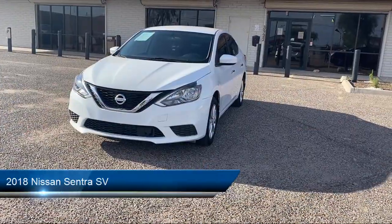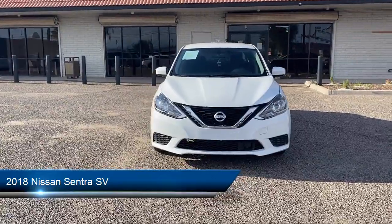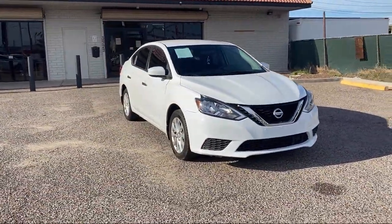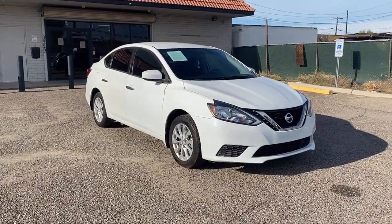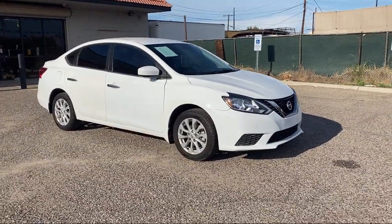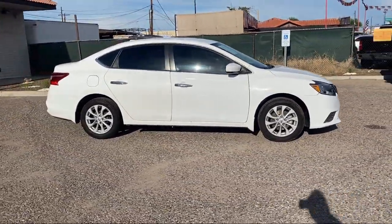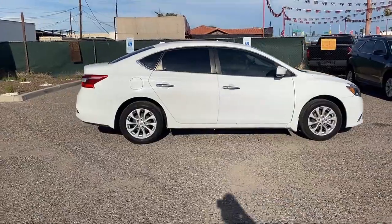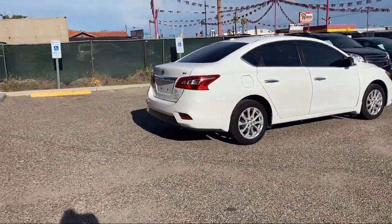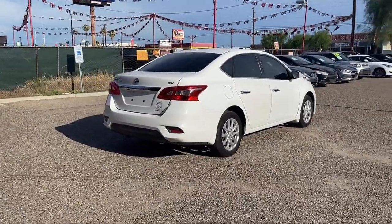Take a look at one of our available vehicles from our West Phoenix location that comes equipped with steering wheel mounted audio controls, pre-collision warning system audible warning, front side curtain airbags, electronic messaging assistance with read function, leather trim steering wheel, front air conditioning automatic climate control, in-dash single disc CD, drive mode selector, folding split rear seat, Bluetooth auxiliary audio input, and much more.